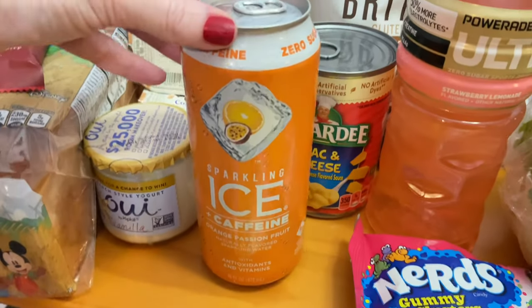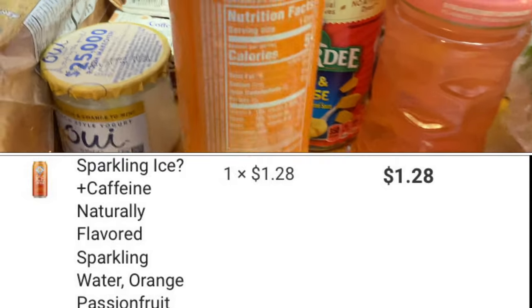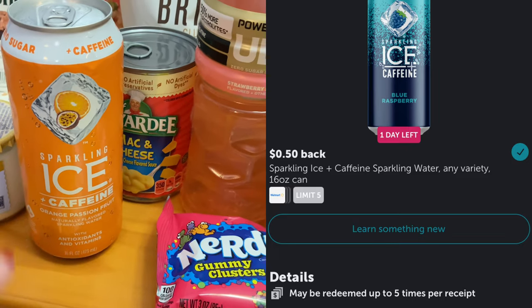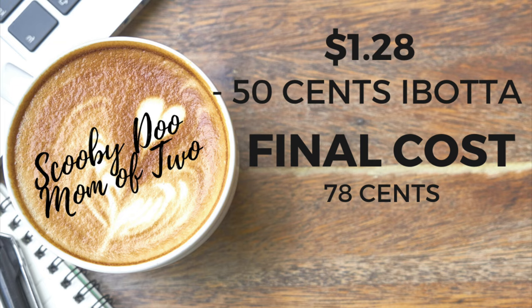Another deal under $1 is on the Sparkling Ice Plus Caffeine. This has zero sugar and it's only five calories for the entire can. These are priced at $1.28. I was getting back $0.50 from Ibotta, making the final cost only $0.78. My husband loves these — he says they're really good.